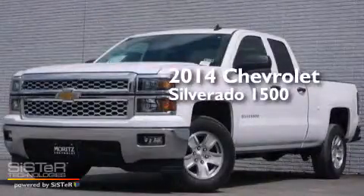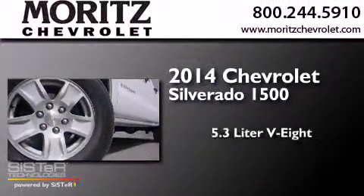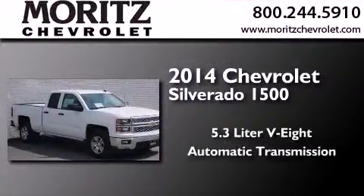This is a brand new 2014 Chevrolet Silverado 1500. It has a 5.3-liter eight-cylinder engine and an automatic transmission.